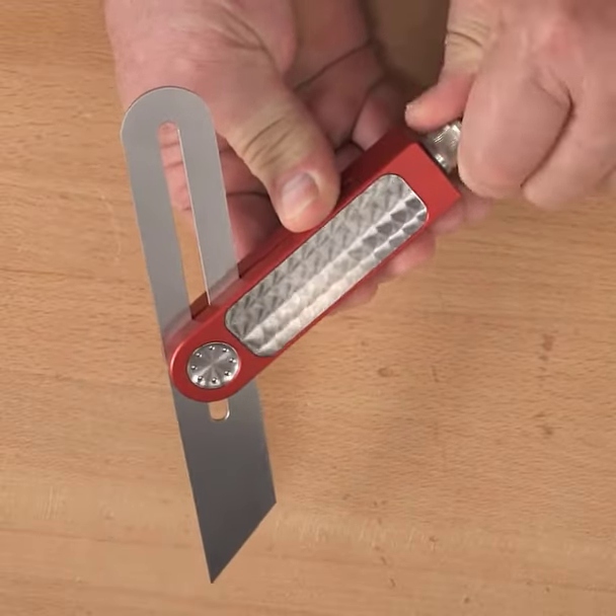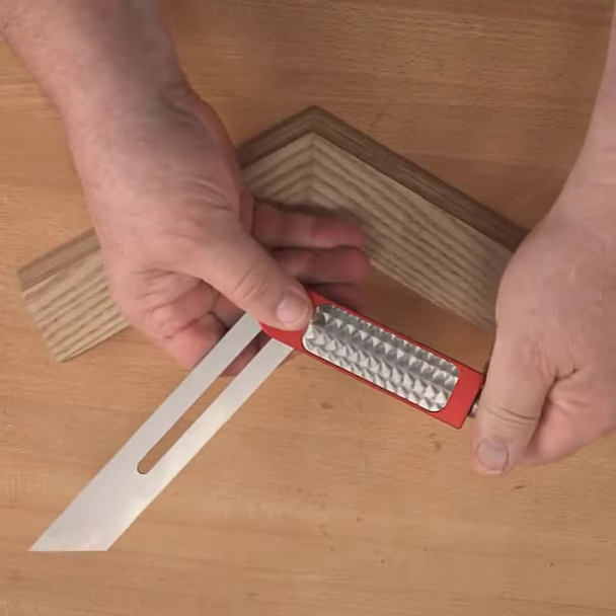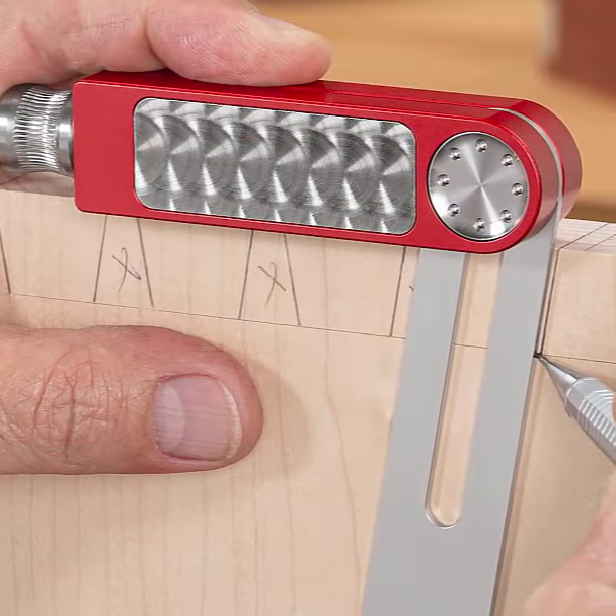Traditional bevel gauges can be frustrating, as they tend to slip, but Woodpecker's design is a game changer. It employs a clamping wedge that multiplies the locking pressure on the blade, resulting in a rock-solid lock with minimal knob pressure.